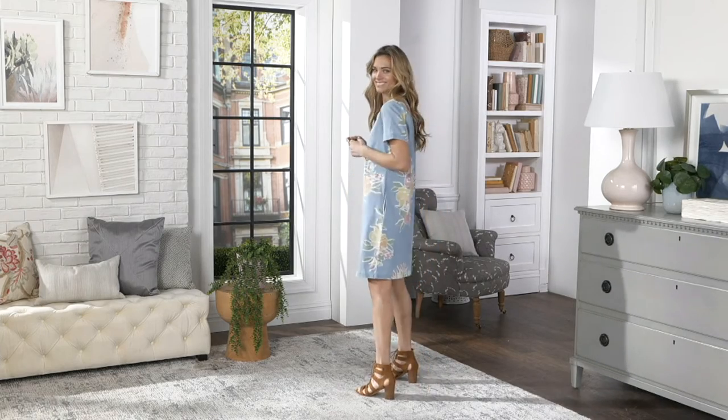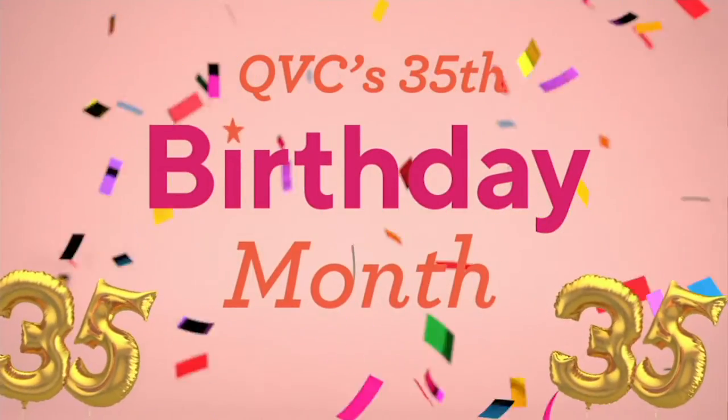Moving right along, we have two duo stretch items in the show, which I promised you, and we're going to talk about the first one coming up next.